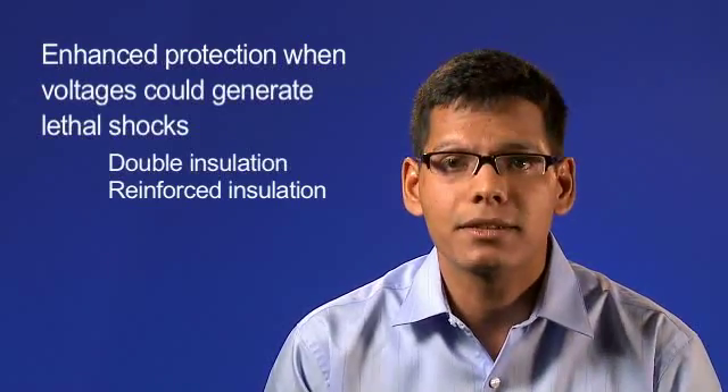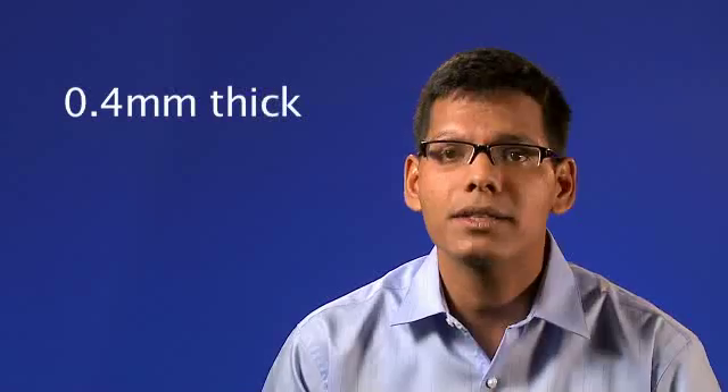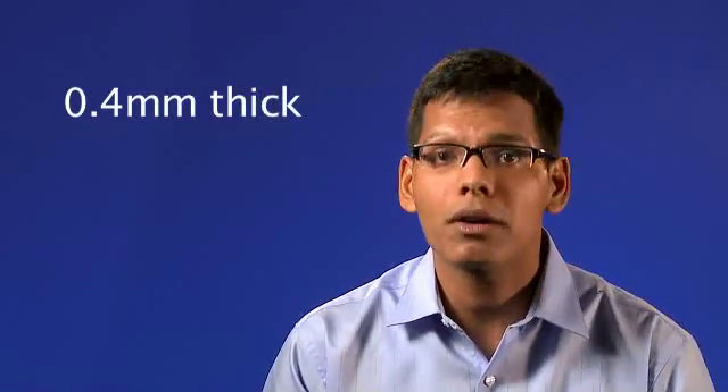Historically, safety agencies required that solid insulation had to be at least 0.4 mm thick to meet reinforced standards. 0.4 mm was considered thick enough so minor imperfections or contaminants would not compromise the effectiveness of the insulation, even to the worst power system transients.